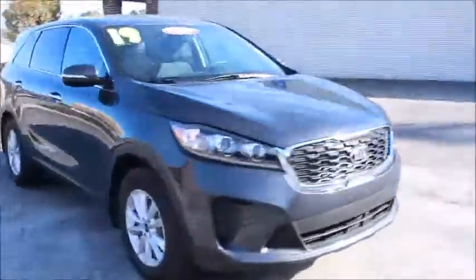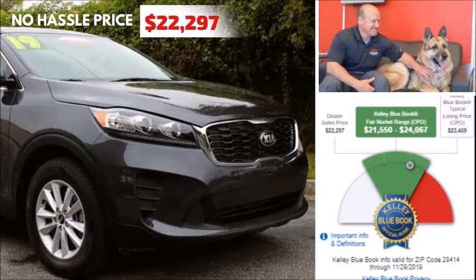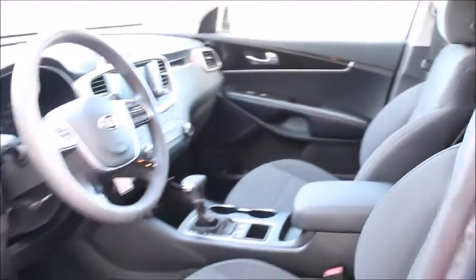This 2019 Kia Sorento only has 10,000 miles on it. It's Kia certified, so you do have the remainder of both the five-year 60,000 mile bumper-to-bumper warranty and 10-year 100,000 mile powertrain warranty.